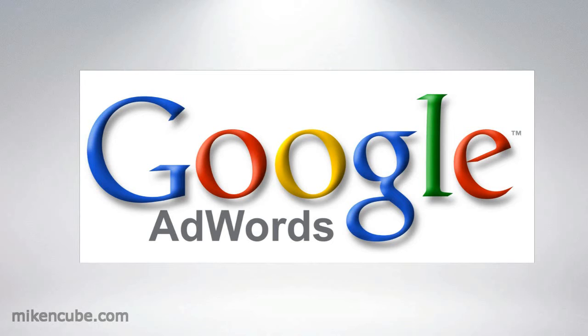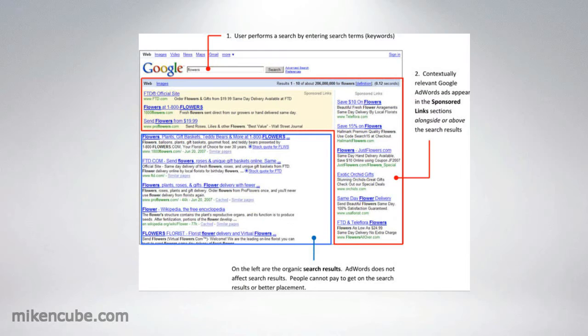Now Google AdWords, as a PPC platform, charges you based on every click that comes through your website, whether that's through the search network or the display network.